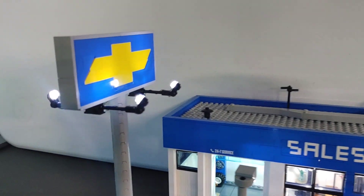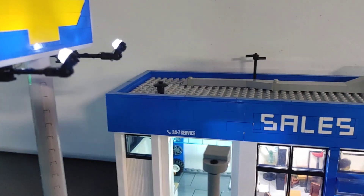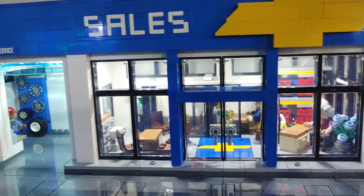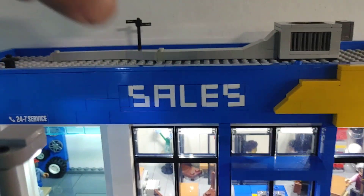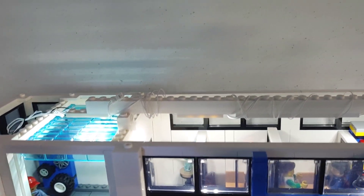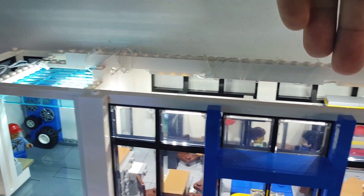The best part about this dealership is the fact that it is illuminated, and I did some really neat tricks to do that. With the way I built the roof, there's actually a large hollow cavity up above everything in this build, which allowed me to put a bar across and add lights to the ceiling, which really makes the building come alive.